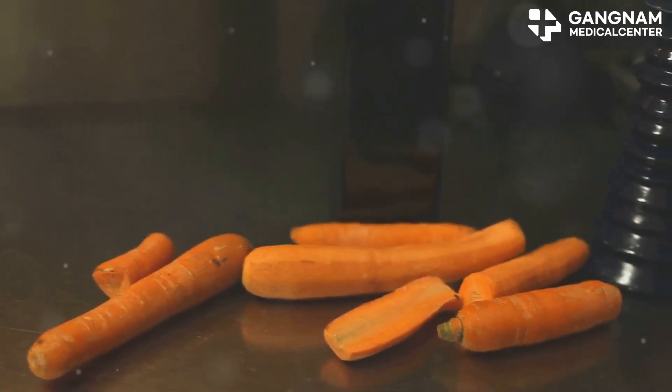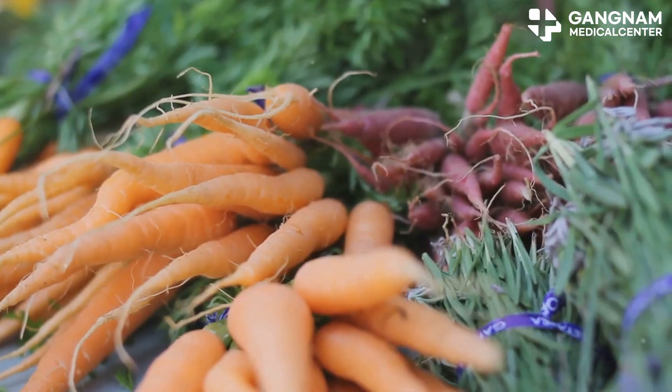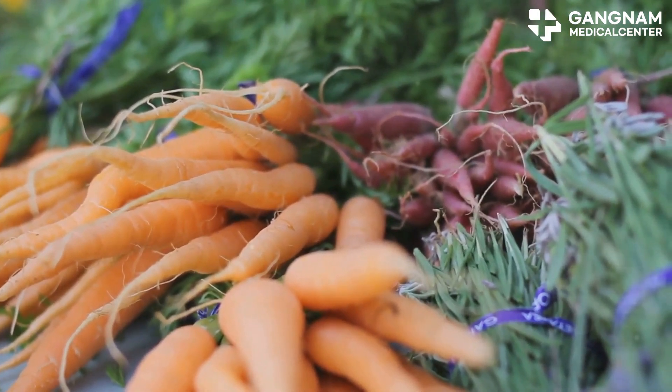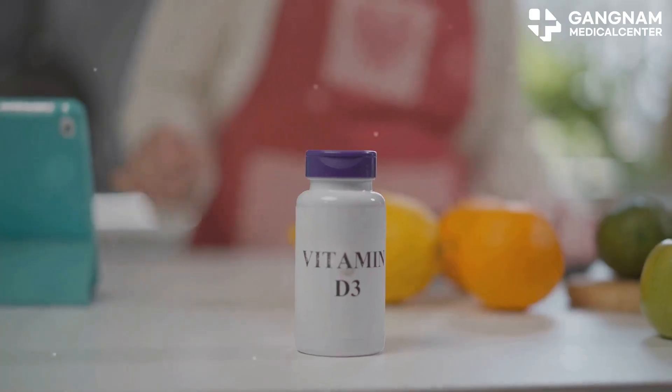Take vitamin A. It's not just for eyesight. Vitamin A actually helps stem cells decide what they're going to be when they grow up, especially blood stem cells. It keeps their options open so they can renew or specialize when your body needs them to.